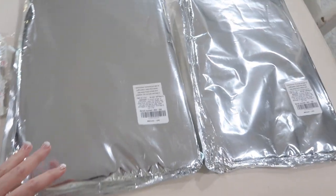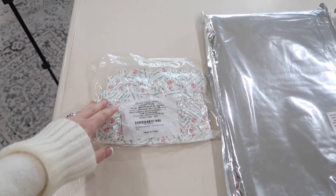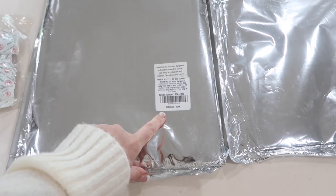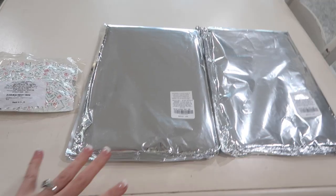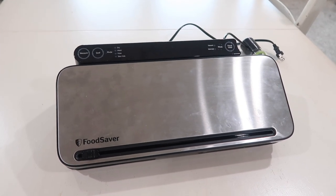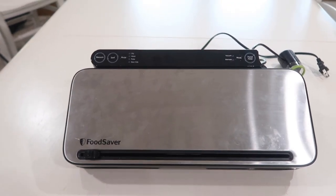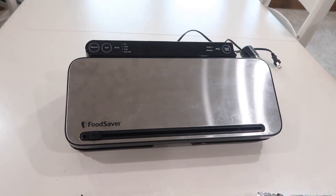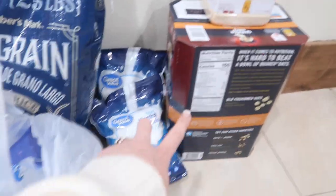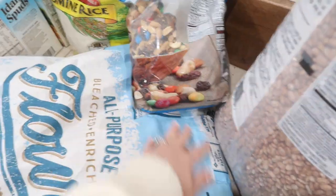I bought two packages of Mylar bags. They help keep things fresh for a very long time, especially when you use an oxygen packet. These are 20 by 30 inch bags — there are 10 in each package — and you can get different sizes. I'm going to be using my food saver machine as well. Things that are oily, like nuts, can't be used with an oxygen absorber, so we'll utilize the food saver for those. I'm working with peanut butter powder, oats, dried milk, rice, pinto beans, trail mix, all-purpose flour, jasmine rice, brown sugar, black beans, hash brown potatoes, and chicken bouillon.